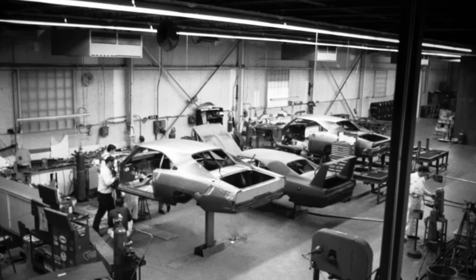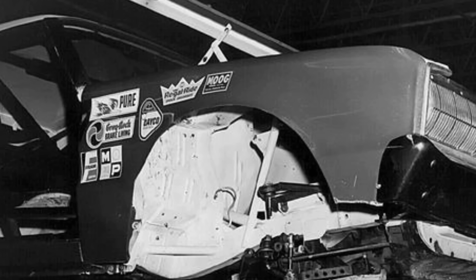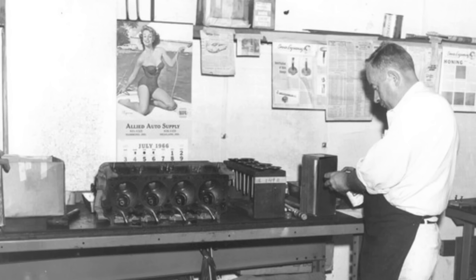Chrysler had this car that they didn't know what to do with, so they sent it to Nichols Engineering in Indiana with the idea to make it a test car for NASCAR testing. Nichols Engineering put the roll cage in it and did everything to NASCAR specifications.